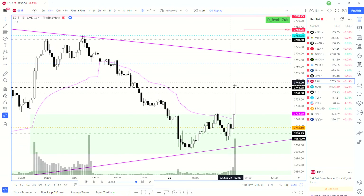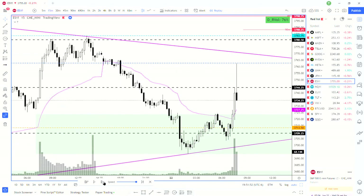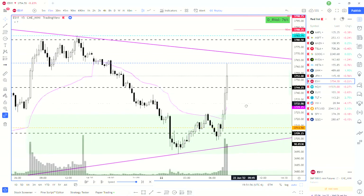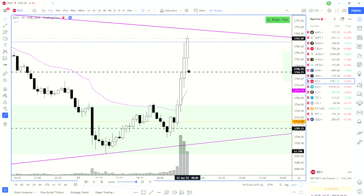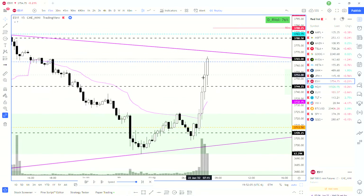I know that faked a lot of people out. I think a lot of people were looking to short up at this level. We ended up breaking through it again, ran up even higher, came back, and tested from the top side. This would have been a good long entry once we closed above 3744 and especially 3750.